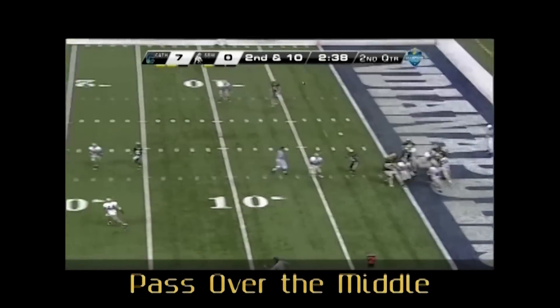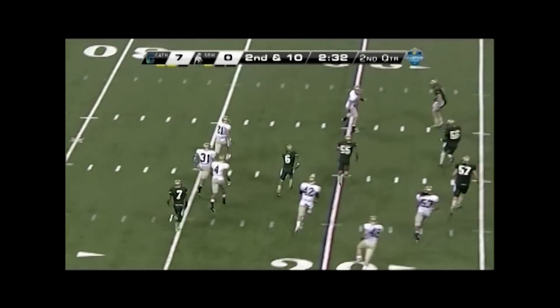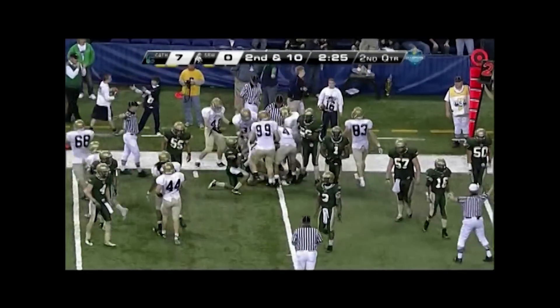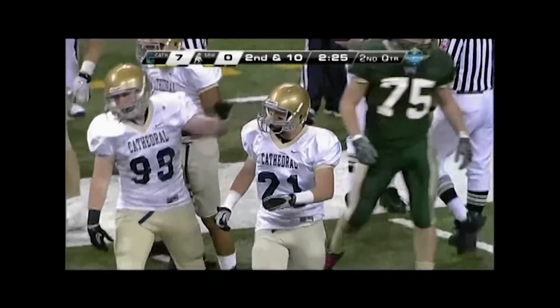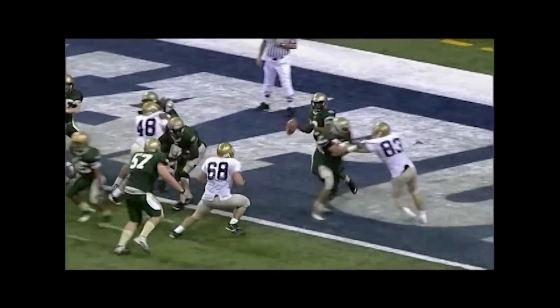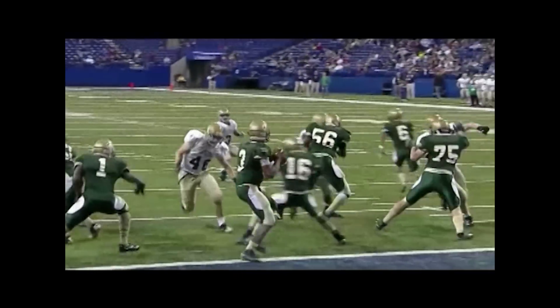Back judge, good position and coverage on this pass over the middle. There's no reason to beanbag the spot of the interception in National Federation football as there are no enforcements from that spot. The only exception is if the action takes the play inside the 5-yard line on each end of the field and momentum is involved. Crew, good job of spotting the ball for the succeeding play with the nose touching the 10-yard line. Four snaps to get the ball into the end zone. Well done.